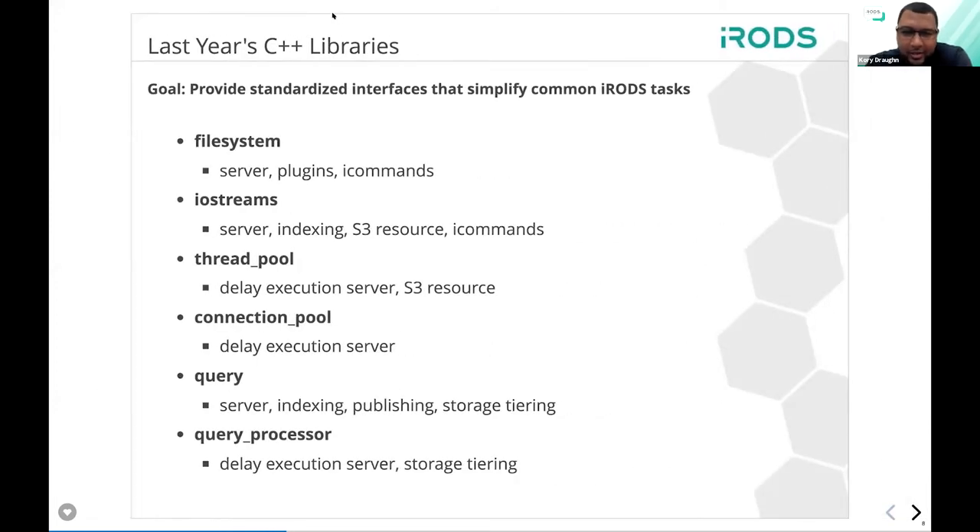My name is Corey and I'm one of the core developers for iRODS. I'm going to talk about C++ libraries. Before we get into what's new for 4.2.8, I want to revisit the goal established at last year's UGM: to identify common patterns within iRODS, these common tasks, and provide standardized interfaces that simplify these things so people don't have to reinvent how they do things across different pieces of software involving iRODS.